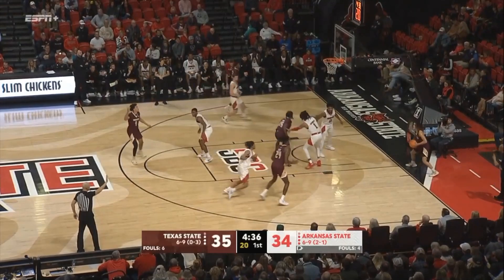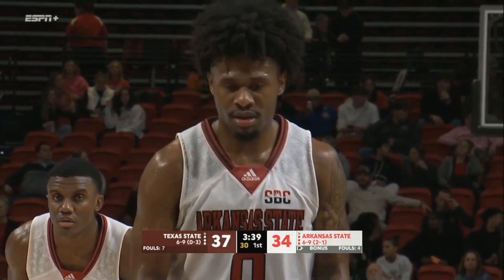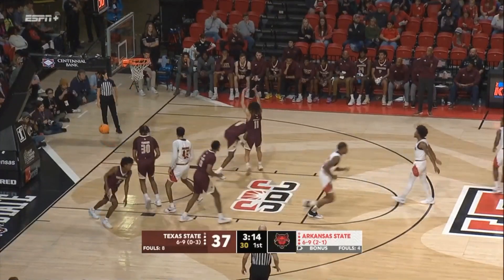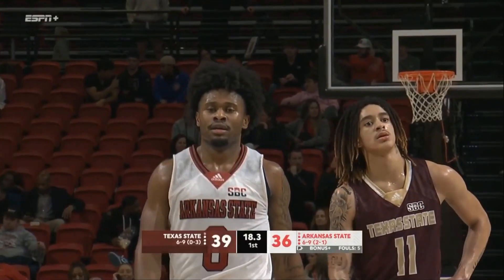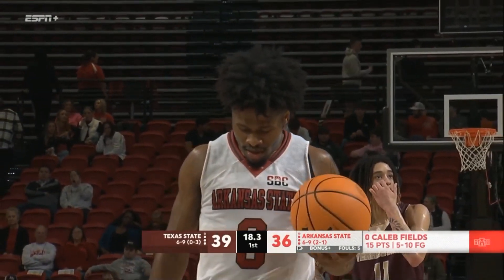Gumbs go to inbound along the baseline here for Texas State. Get it in to Love — Love throws it down. Double-double of 13 points and 10 assists in the Old Dominion game for Fields, and we've got a one-point game. Gumbs to Mason, now to the free throw line. Dawson knocks it down — free throws number 9 and 10 for him in this first half.